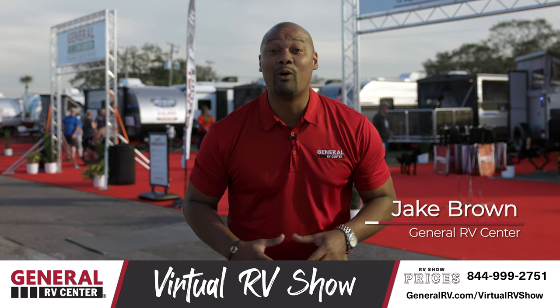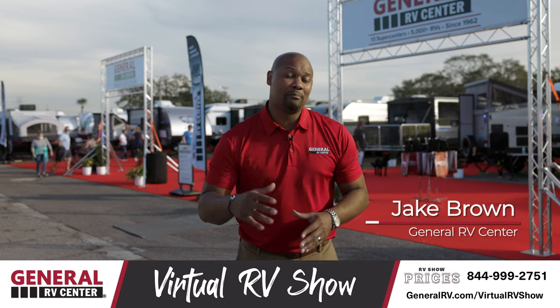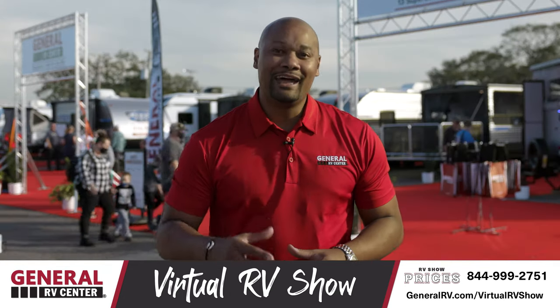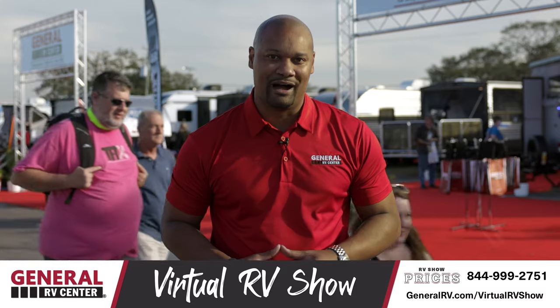Hey everybody, it's Jake Brown from General RV, and welcome back to day six of our 2021 Virtual RV Show. We're going to be bringing you guys RVs, camping accessories, and parts that cater to the full-timer as well as the pet lover. Today, Matt is going to be bringing you guys the brand-new 2021 Keystone Alpine. Let's have a look.